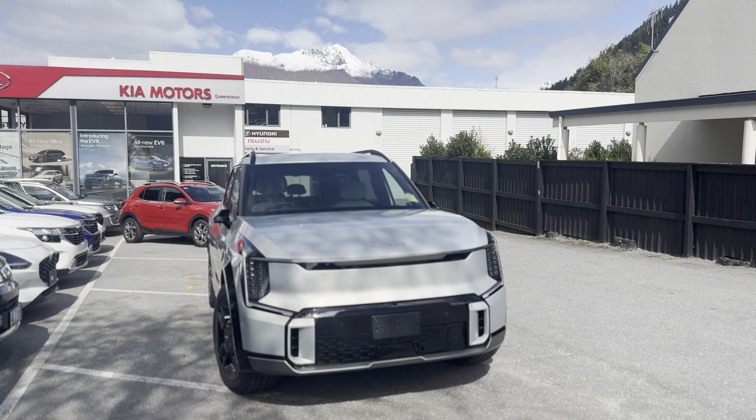I'll give you more information about our dealership at the end of the video, but first let's take a look at this beautiful front grille. The nice thing about EVs is you have this very streamlined, futuristic, cyberpunk-esque design going on here.